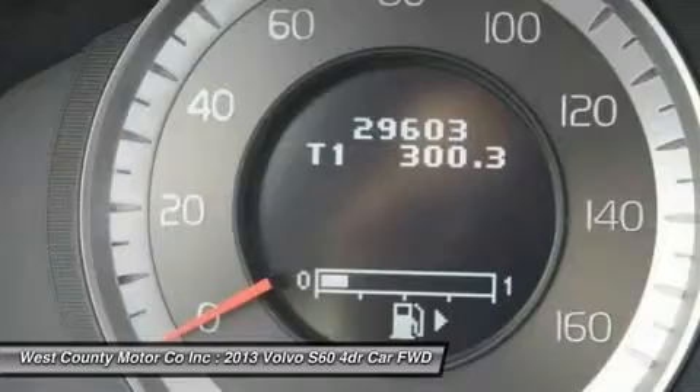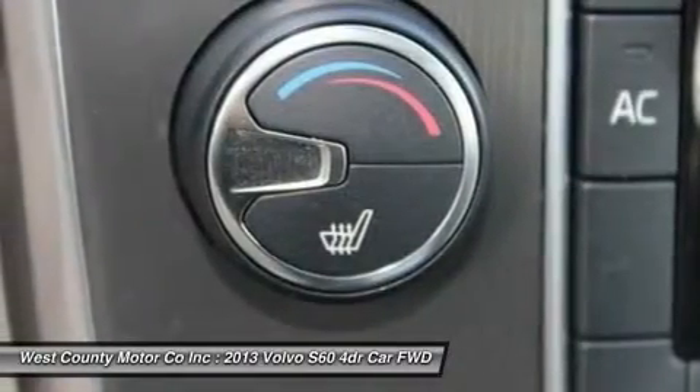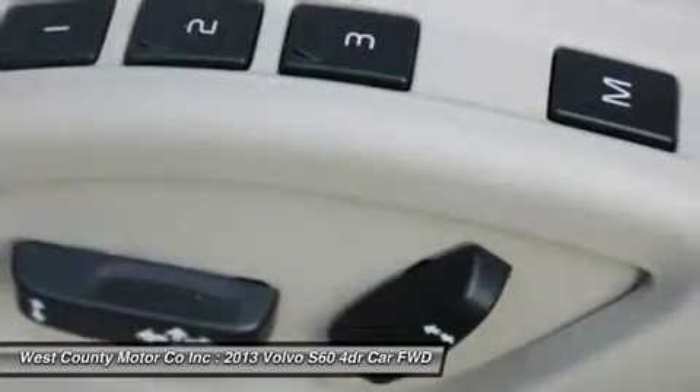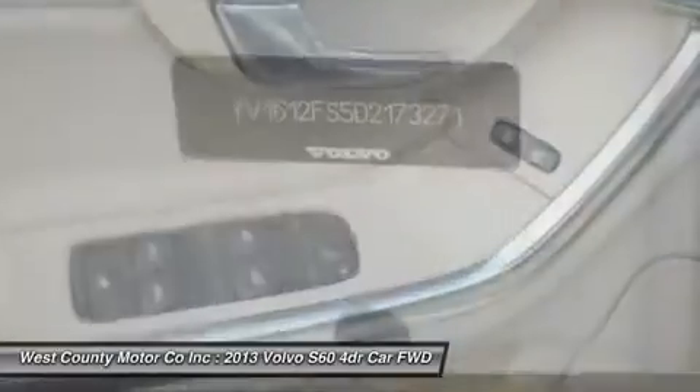But looking this good, our S60 won't be on our lot much longer. Print this page and call us now. We know you will enjoy your test drive towards ownership. Come in today for a test drive.